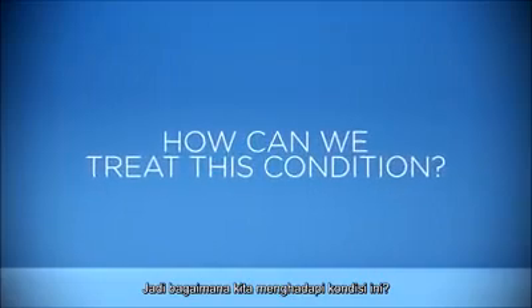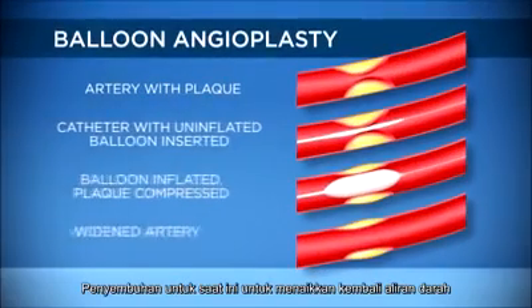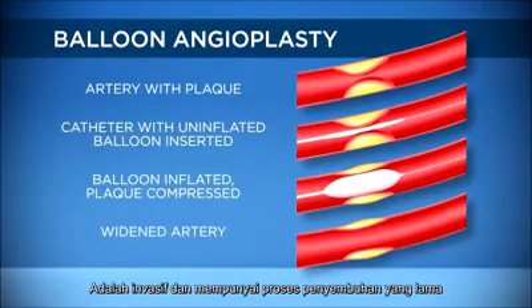So how can we treat this condition? Current common treatments to help reinstate blood flow are invasive and have a long recovery process.